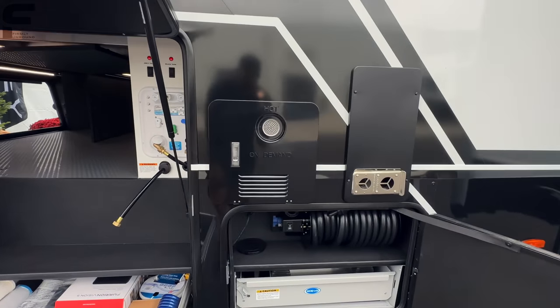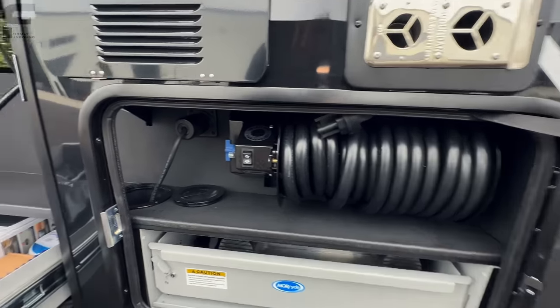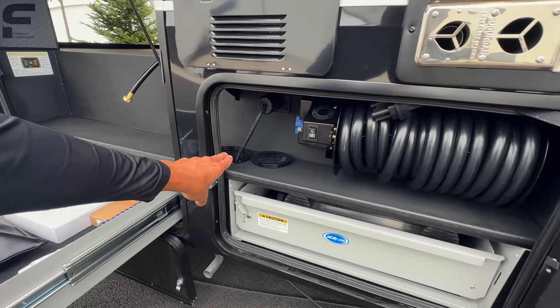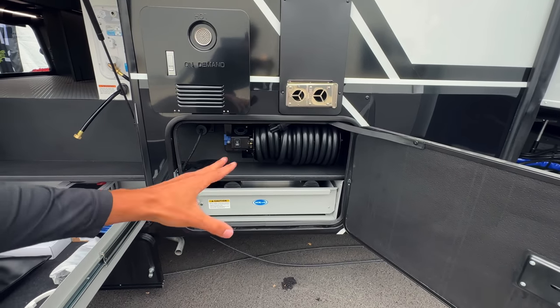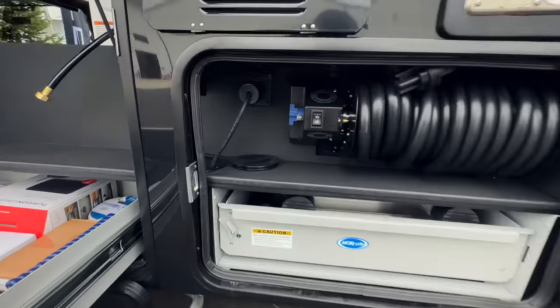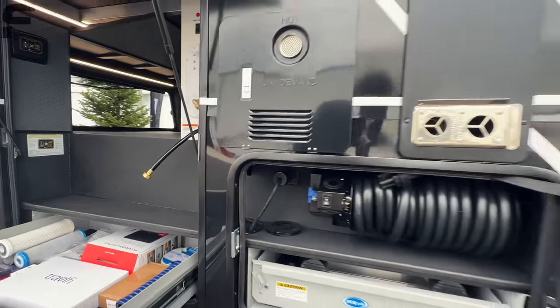You have a tankless on-demand water heater. Down underneath here is a 50-amp power cord on a power cord reel with an opening so you can run the cord through and close the door — so nobody can steal your power cord and you don't have to leave any doors open. There's the 50-amp plug we're connected to right now.